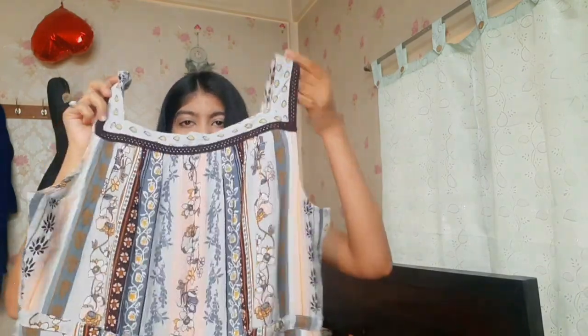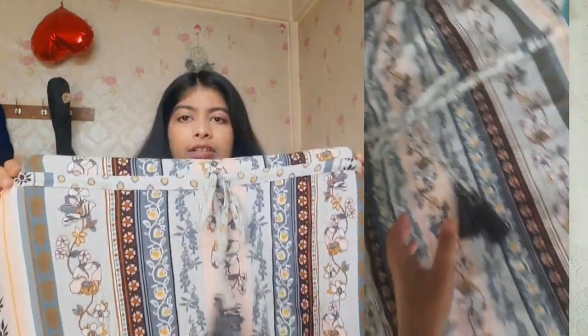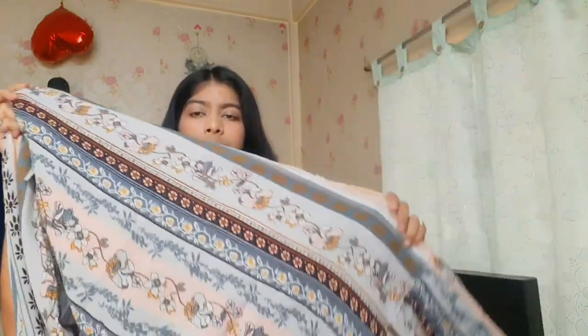The next dress is so pretty, elegant, and classy — it has everything. Let me show it to you. It's a gray-blue, kind of nude color dress. Just look at how pretty it is! I can't get over this dress. It has a belt right in front of it — all three previous dresses had belts inside, but this one has the belt in the front. The pattern is just so pretty.